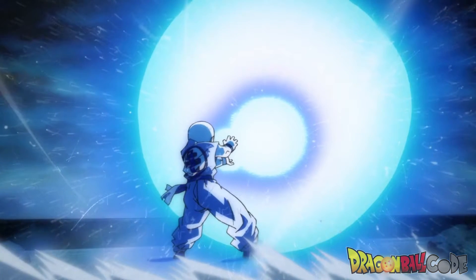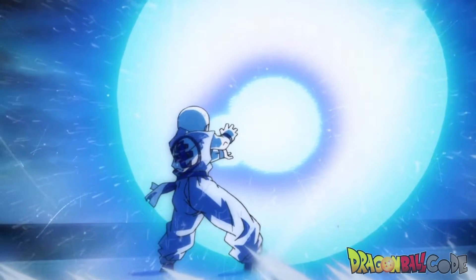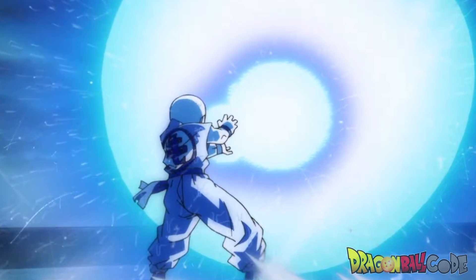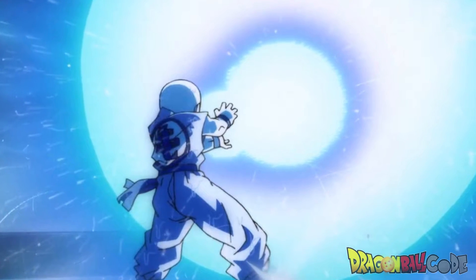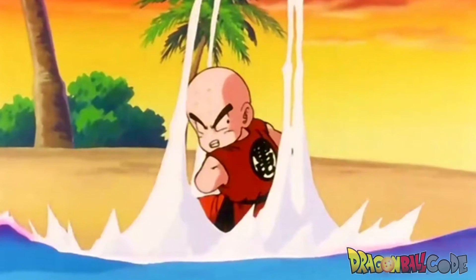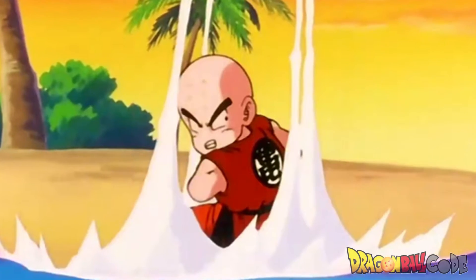The first move that we have for Krillin is the Kamehameha. Everybody and their moms use this move, but it is one of his main ones and he has used it many times. Like I said before in Goku's video, in Japanese it is called Kamehameha. The English translation for it is Kamehame Wave. The Funimation dub calls it Kamehameha.